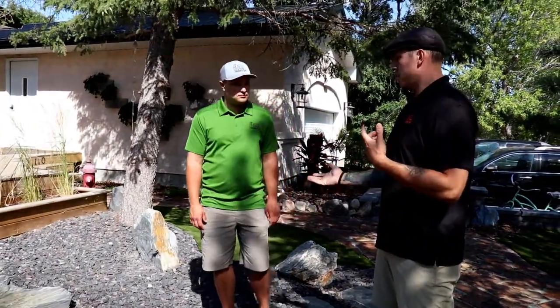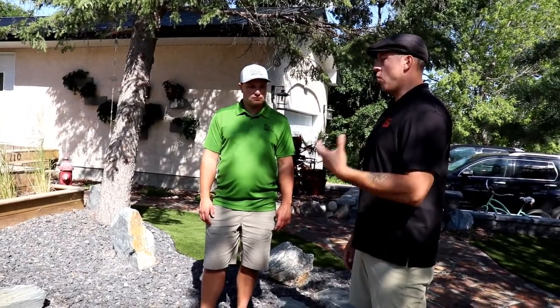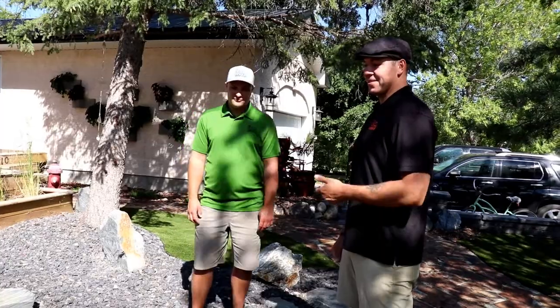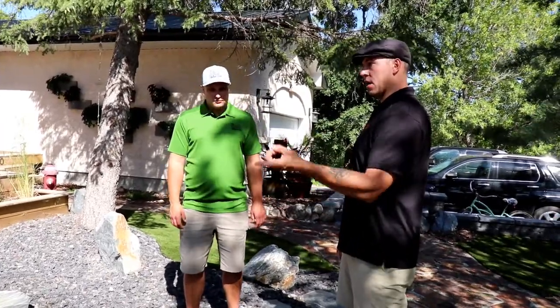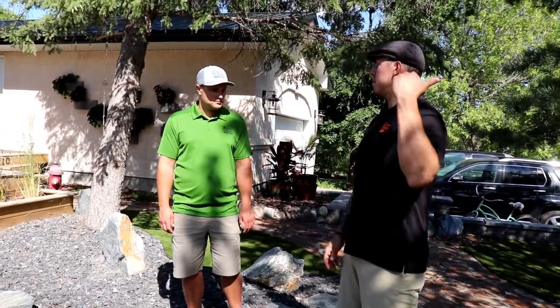Definitely if you're creating a focal point, you want to light it up. And if you don't have a focal point, get one. This feature has over six spotlights and three fountain lights in it alone — you can see it from a little ways away, and that's what we wanted.